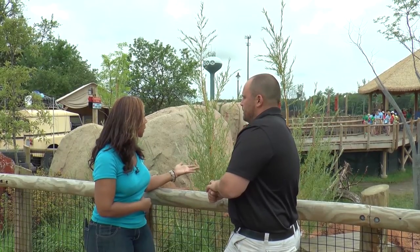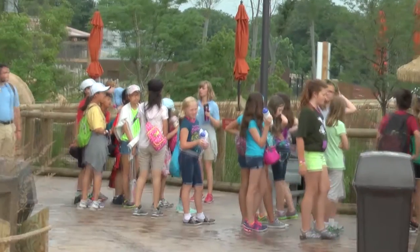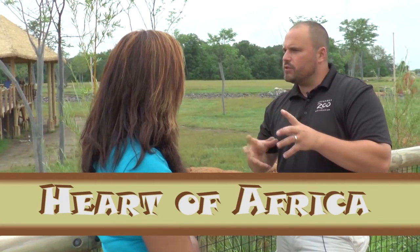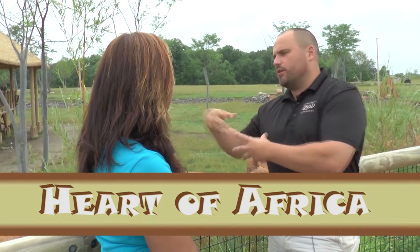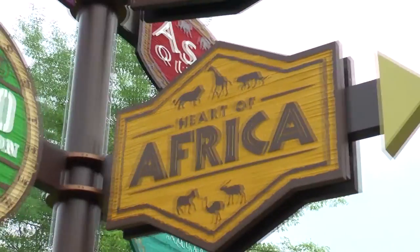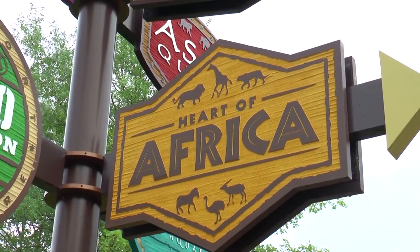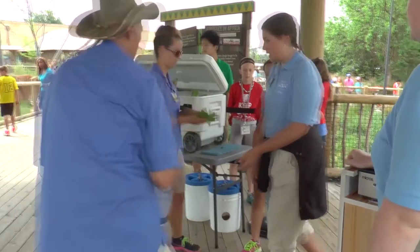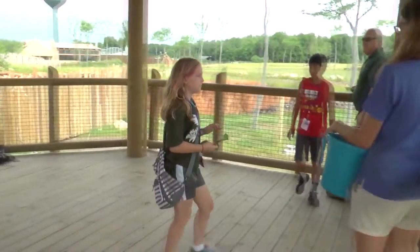What kind of response have you gotten from the public? We see tons of kids right now — this is a very, very popular exhibit. We're in our second year. Usually the first year can be stressful, but we were fortunate enough to have a really good opening. We're seeing the same amount of people flowing in as we did last summer. We had a record-breaking March, April, and May, and part of that had to do with people coming to see the Heart of Africa.